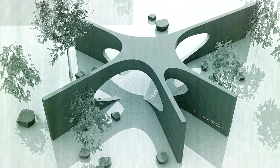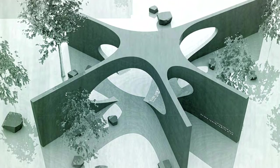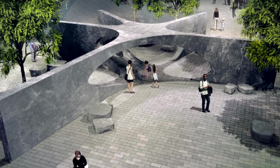The form itself is based on the hand, representing both a kind of gesture of openness to others, but also the ability to apply oneself to make things better.